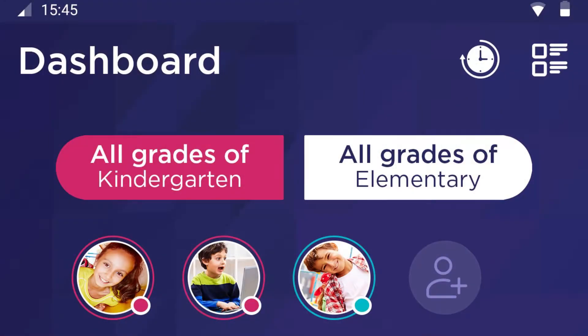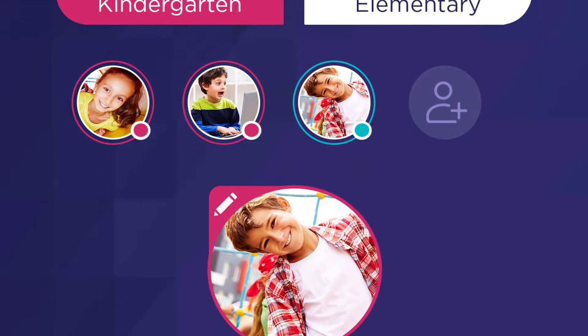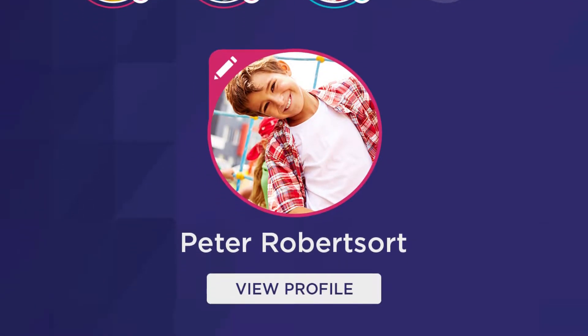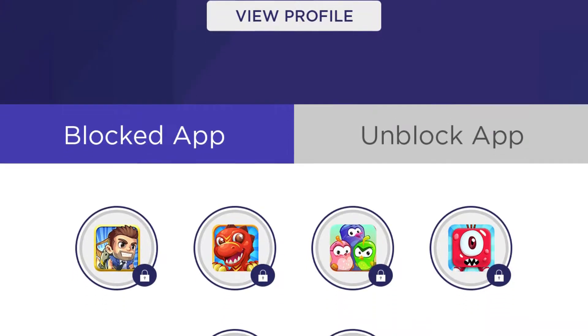The Game Changer app is an app where you put all the games inside the Game Changer app. In order for the child to play their game — whether it be Candy Crush, Minecraft, or Piano Tiles — they have to go to the Game Changer app first, open it up, and then hit their game of choice.